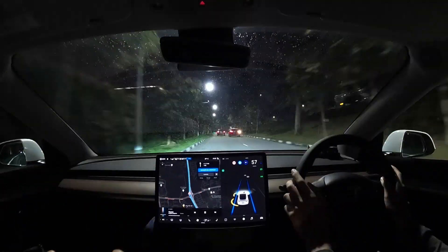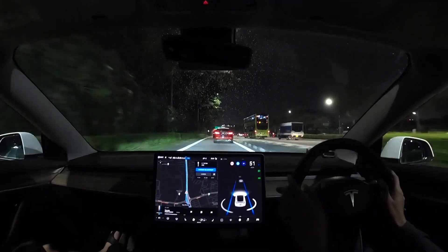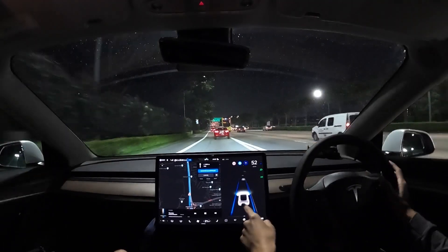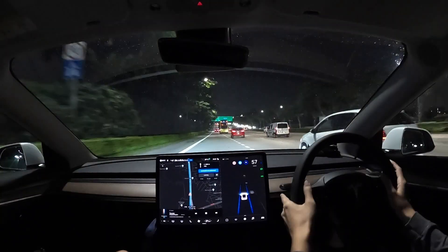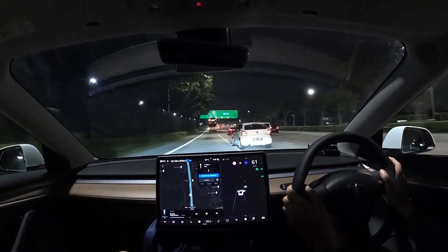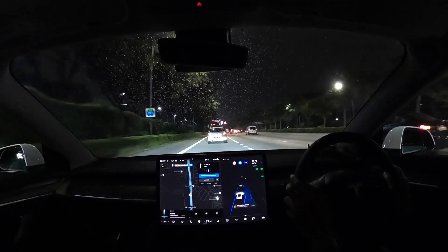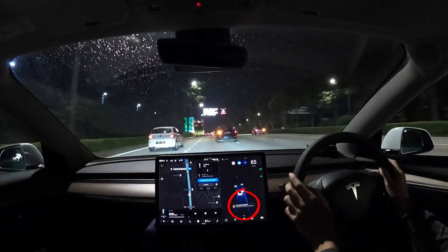Over here we have another merge onto the highway. This time around, FSD wasn't able to engage — perhaps it was the rain obscuring some of the vision. I'm not too sure why this happened, but it was still able to do the lane change; just that Navigate on Autopilot was no longer available. I tried to engage it a few times while driving, but it would prompt me that due to bad weather conditions I could not activate FSD.